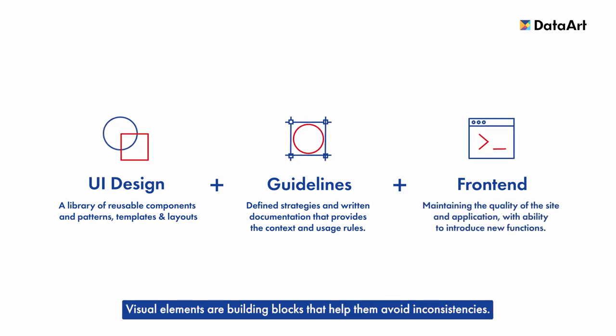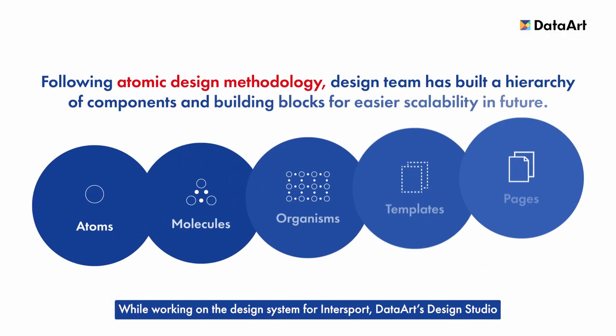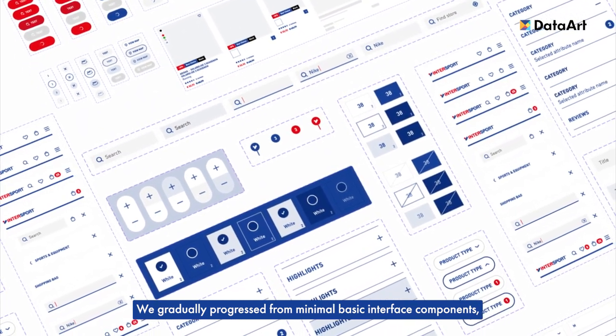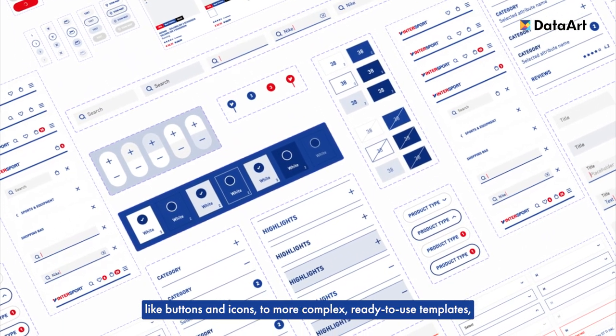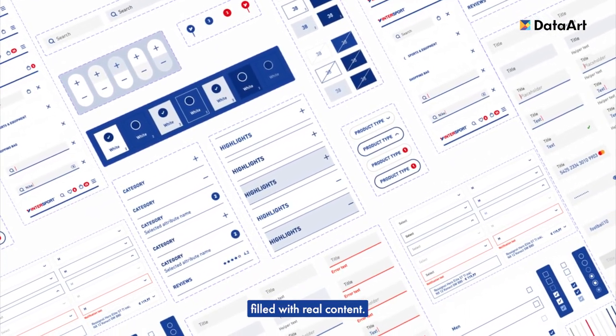Visual elements are building blocks that help them avoid inconsistencies. While working on the design system for Intersport, DataArt's design studio followed an atomic methodology to make the design system clean and scalable. We gradually progressed from minimal basic interface components, like buttons and icons, to more complex ready-to-use templates filled with real content.